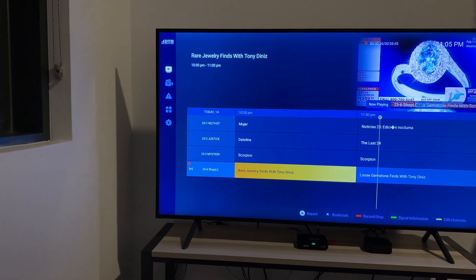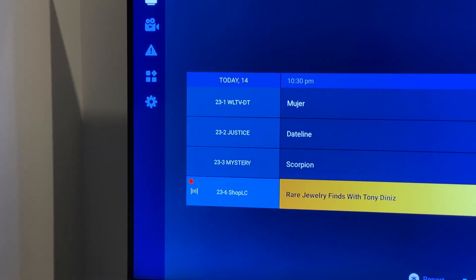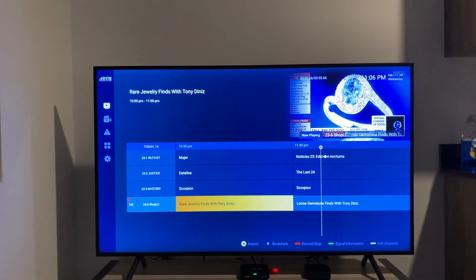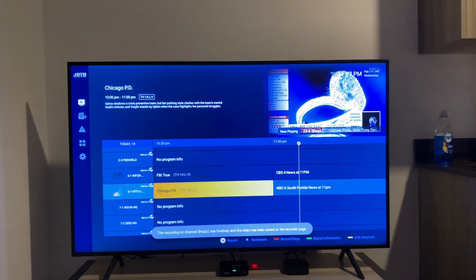The other virtual channels on this RF channel include 23.1, 23.2, 23.3, and 23.6. It's been recording for a little over two minutes, so I think that's good. I'm going to cancel this recording.